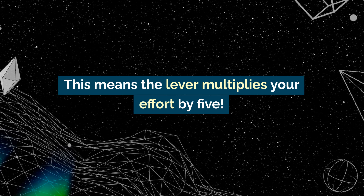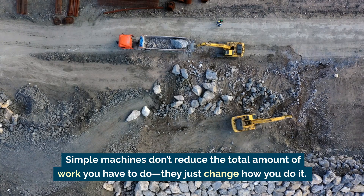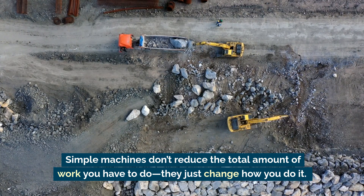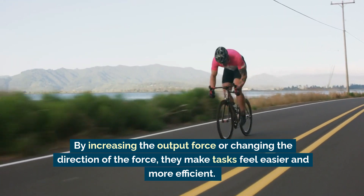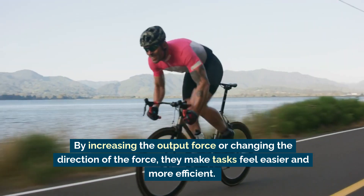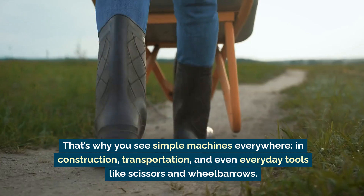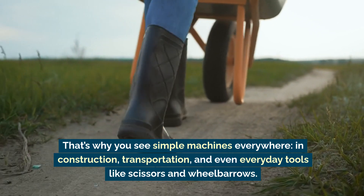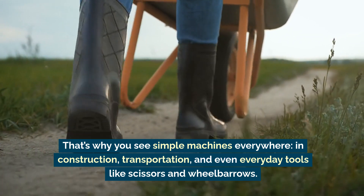This means the lever multiplies your effort by five. Simple machines don't reduce the total amount of work you have to do — they just change how you do it. By increasing the output force or changing the direction of the force, they make tasks feel easier and more efficient. That's why you see simple machines everywhere: in construction, transportation, and even everyday tools like scissors and wheelbarrows.